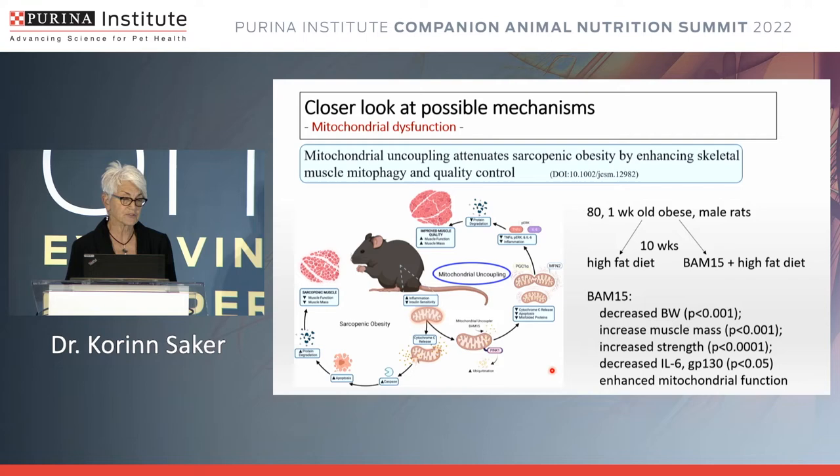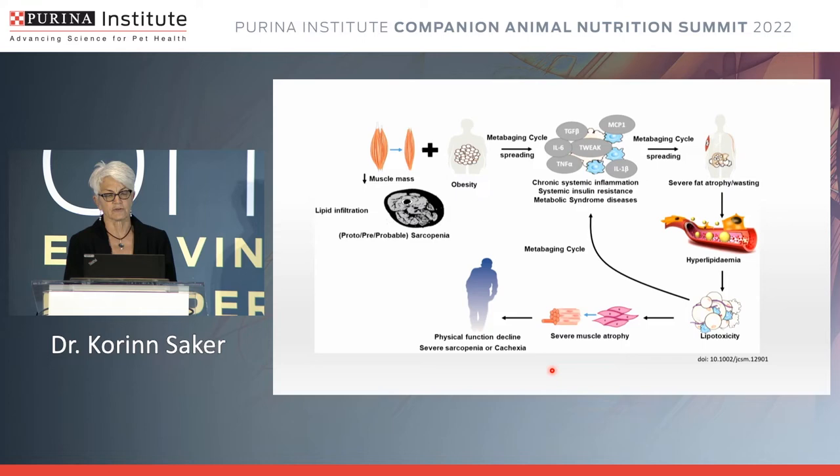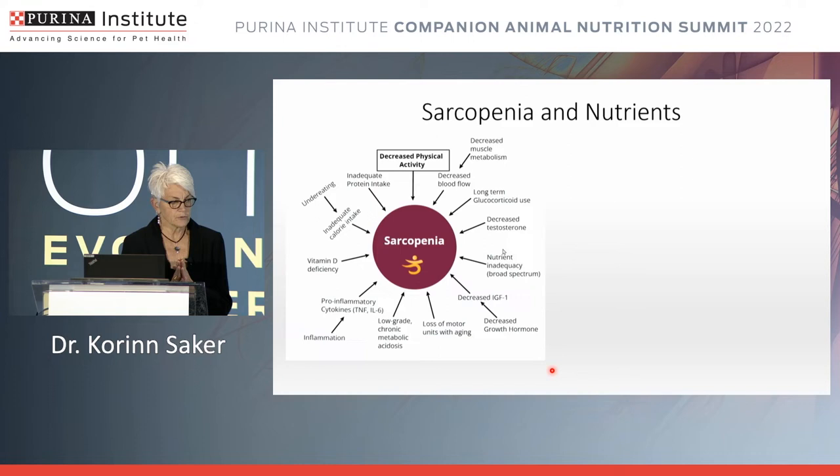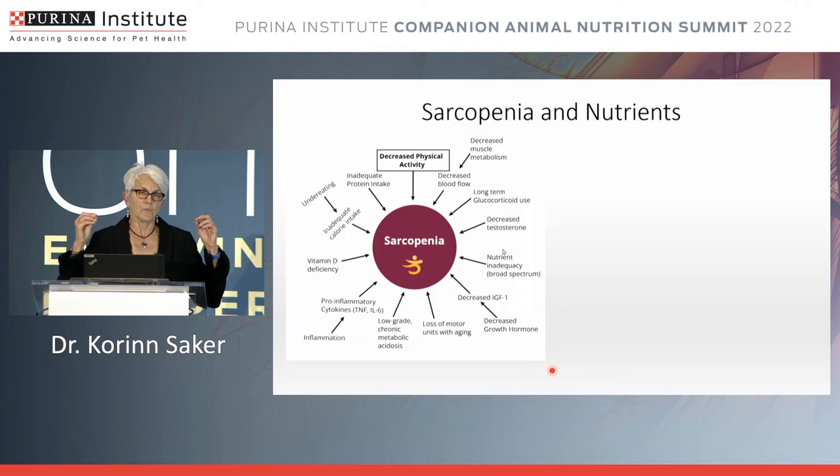The mitochondrial uncoupler fed to these obese rats for 10 weeks significantly decreased body weight, increased muscle mass and strength, decreased inflammatory mediators associated with sarcopenic obesity, and enhanced mitochondrial function. Importantly, not all mitochondrial uncouplers are synthetic — there are some natural ones, including cruciferous vegetables like broccoli, cabbage, cauliflower, and kale. This whole relationship between inflammation and muscle fat infiltration — particularly in the obese patient — where inflammatory mediators add fuel to the fire for muscle atrophy and dysfunction is now given the name 'inflammaging.'